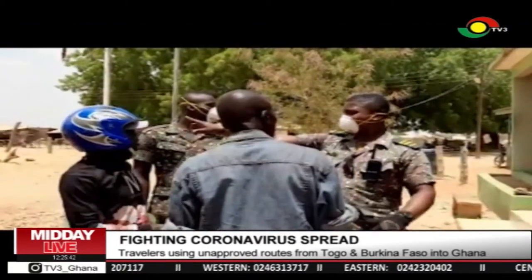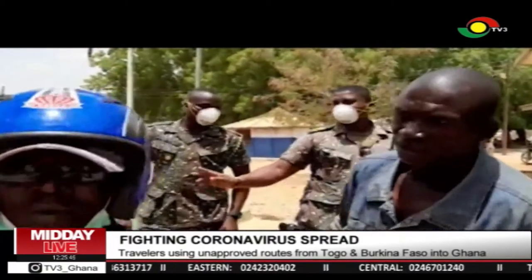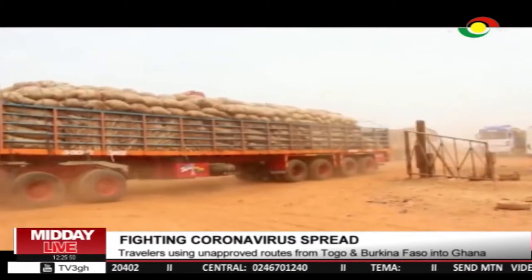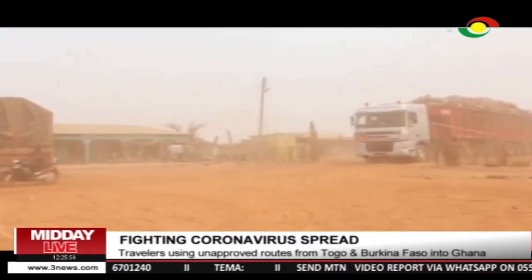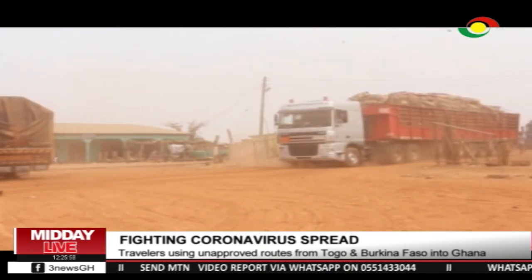As a result, travelers resorted to the use of unapproved routes to escape the prying eyes of immigration officers. At the time of our visit, however, trucks loaded with what officials say are perishable goods were being permitted across the Kulungugu border to and from Ghana.